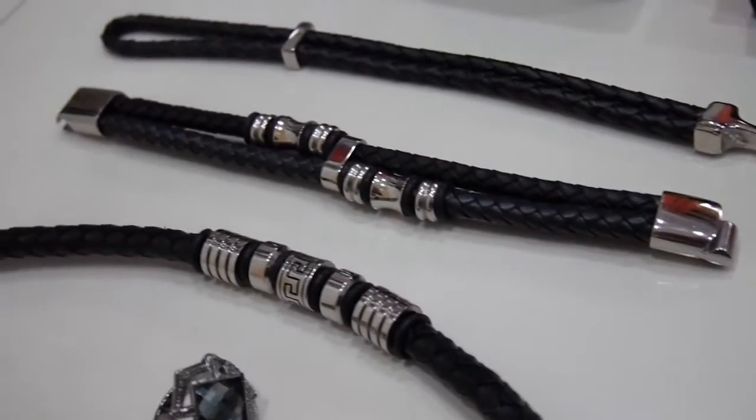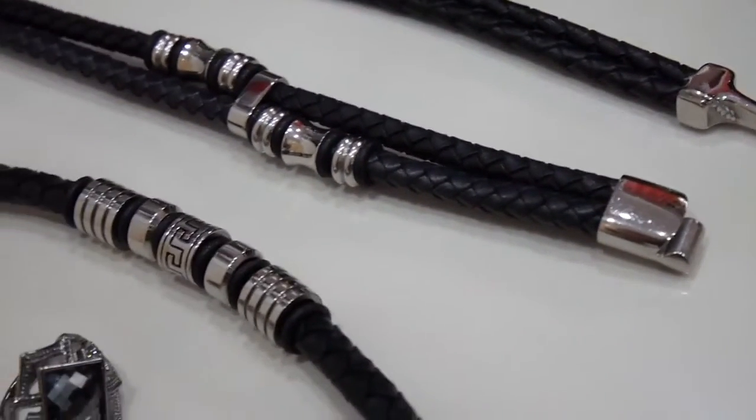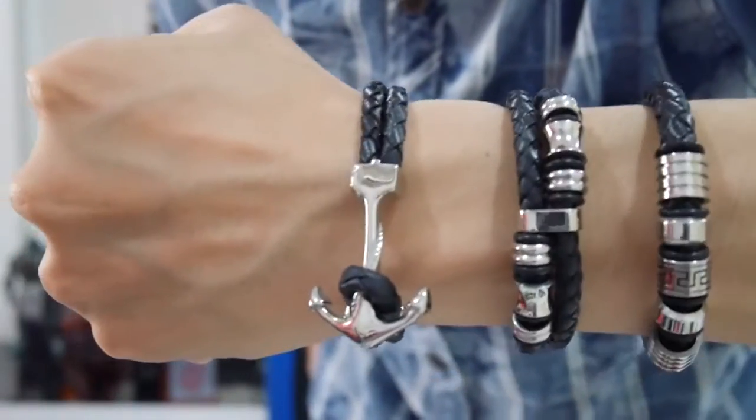First up, let's start with my favorite accessories. Here are three bracelets that I got — I like them a lot. These are my favorite kind of accessories, bracelets basically. This is how they look. Very well made, I shall keep it on for now.